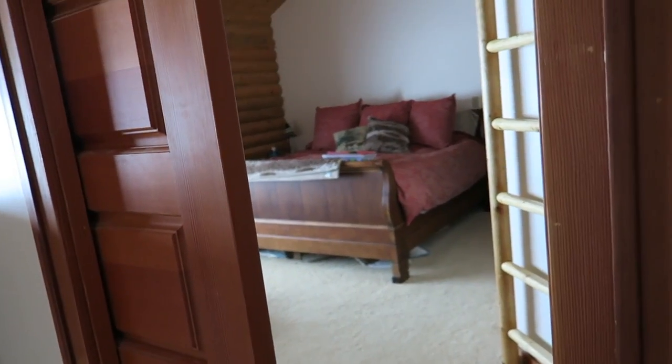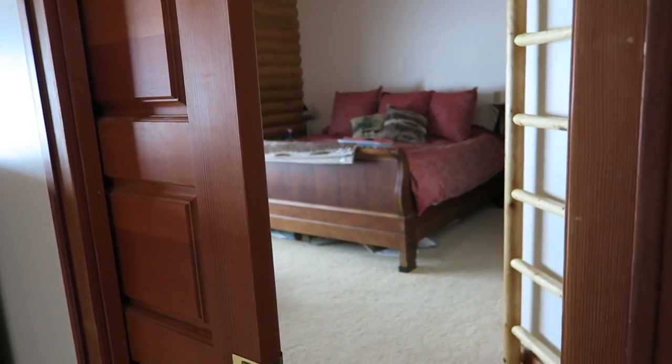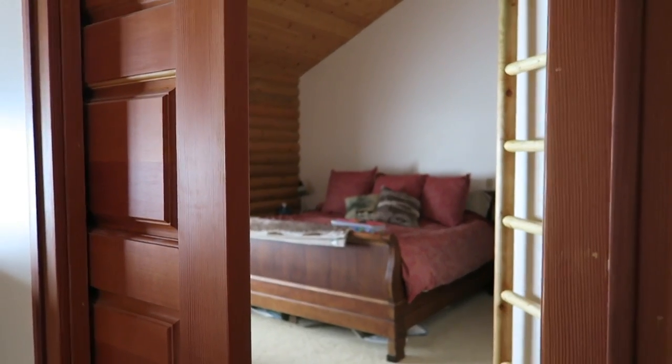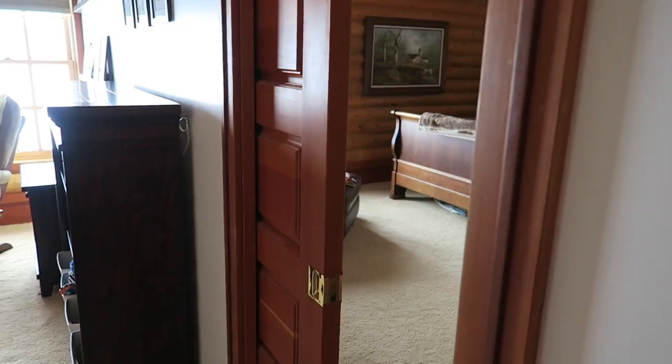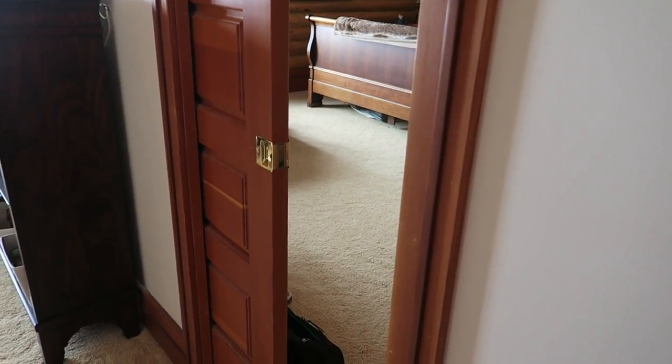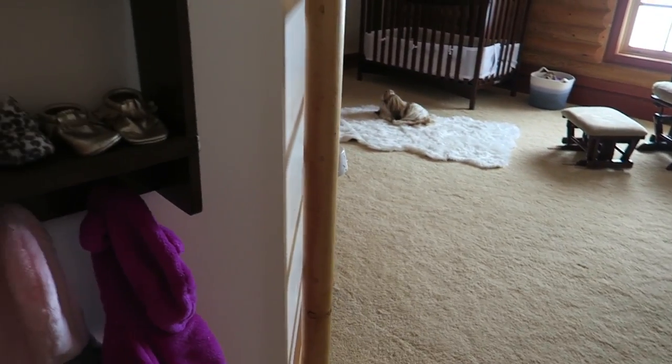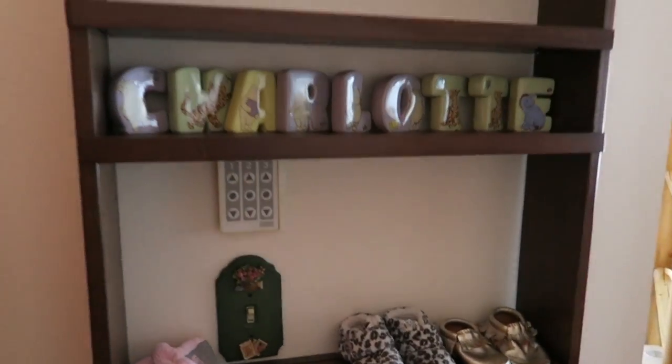Here we are at the door to Charlotte's room. I'll show you what I was talking about — it's adjacent to our room. There's a sliding door right there to our room. You can see it's very easy for me to get in and out if she needs me, and it's really a great setup.